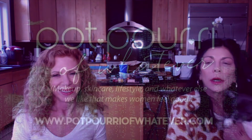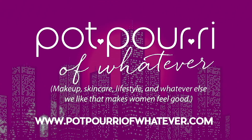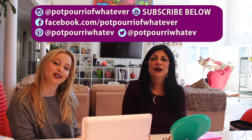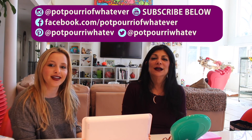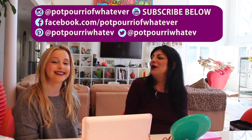Thank you for joining us and stopping by — please subscribe. Don't forget to follow us on Twitter, Instagram, Facebook, and Pinterest. Miss Holiday is saying goodbye! And if you're interested, there's a link below in the description to purchase any of the products we talked about today. Thanks, bye!